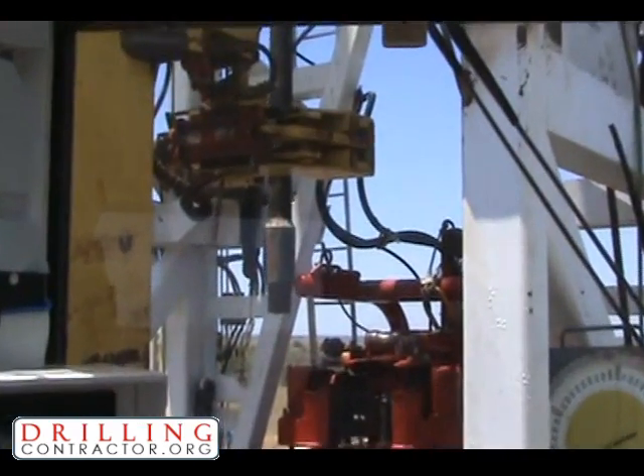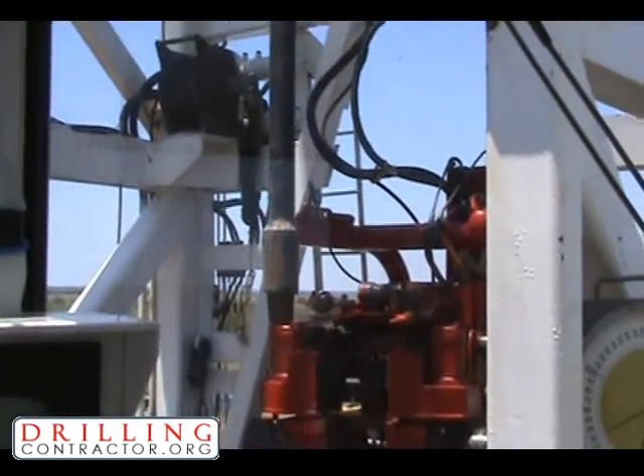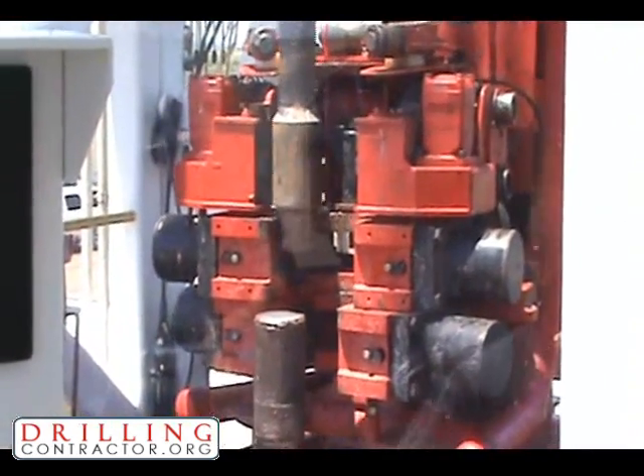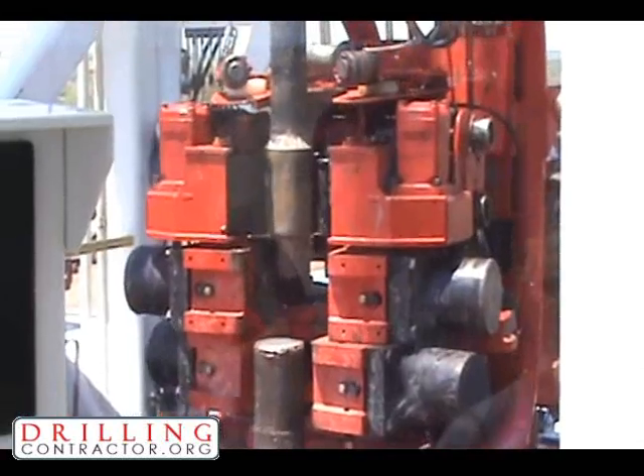One of the most unique things is the fact that we can make trips and make connections with no one on the rig floor, no one in the derrick. All the functions of the rig are operated from a driller's cabin. Some of the neatest things are using the iron derrick man, using the iron floor hand, and the fact that we don't have anyone in the derrick on any of our rigs. So that has some major HSE factors.